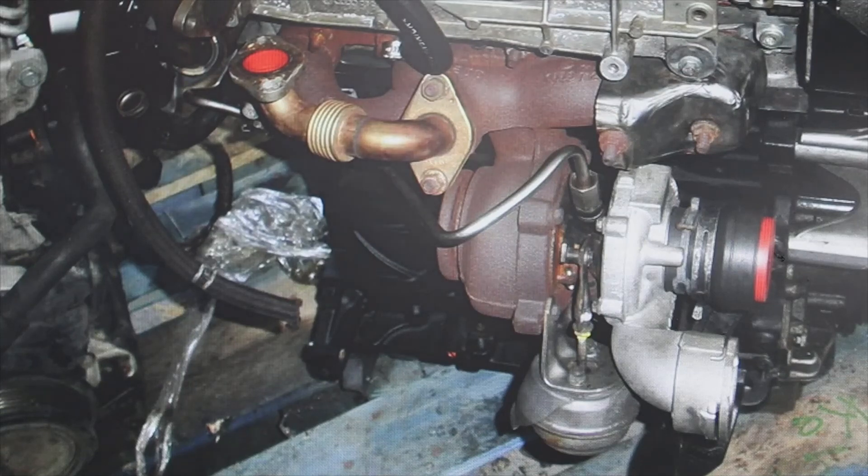That's why before changing the turbo you have to check all of the above — before going to the most expensive repair, look at everything else first. If this video has been useful for you, don't forget to give it a like.